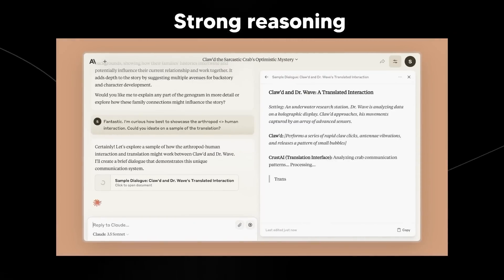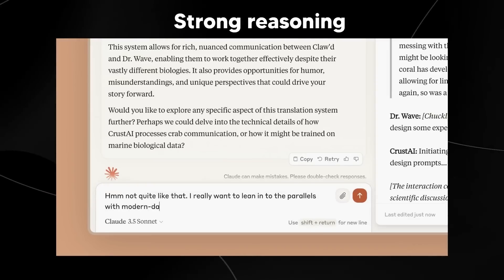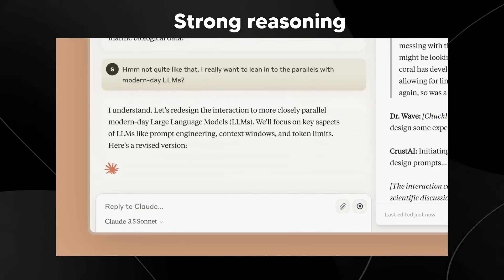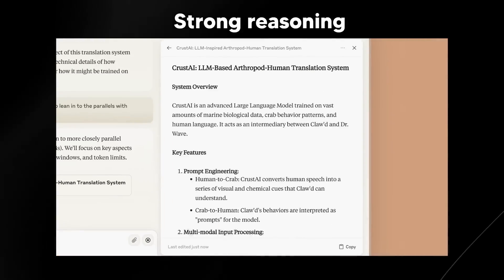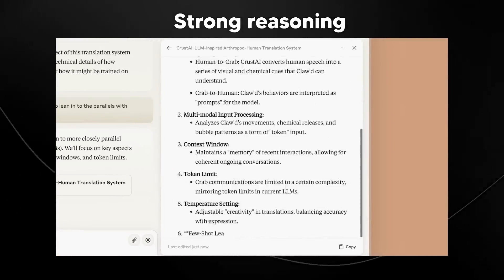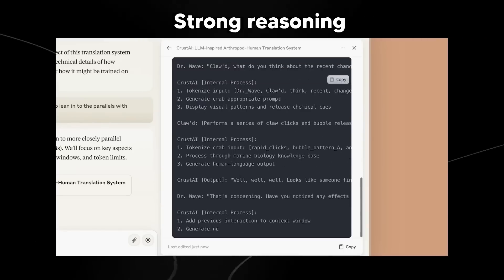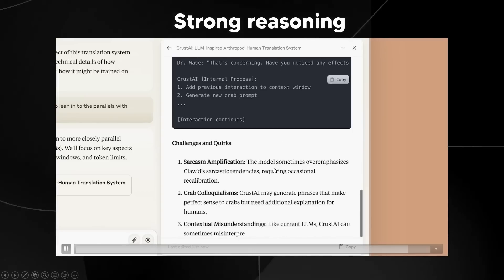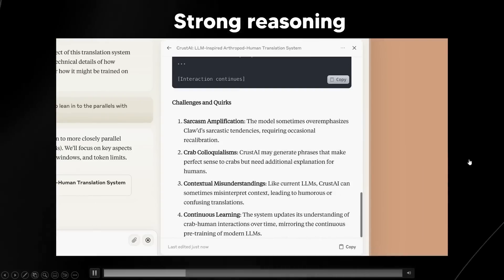Claude has always been the very best at coding and interpreting what you want to do with your code. This now means we have a free coding model that is truly advanced, and you can see it using its strong reasoning abilities to generate responses to user inquiries.